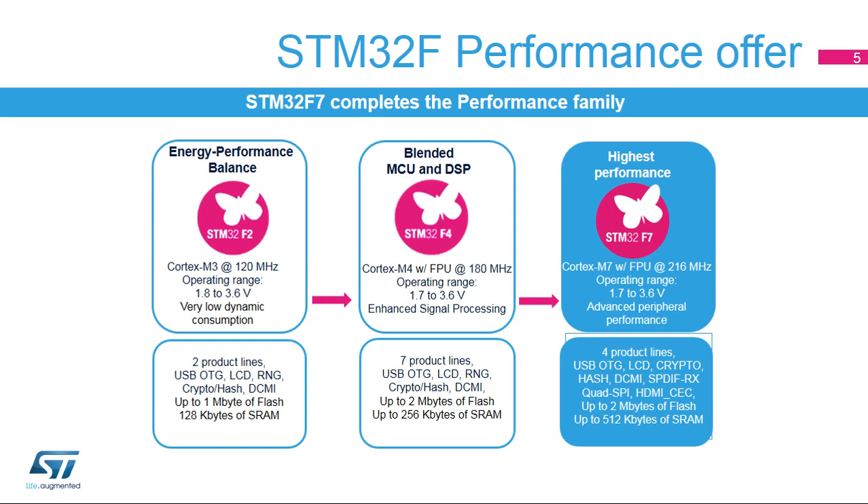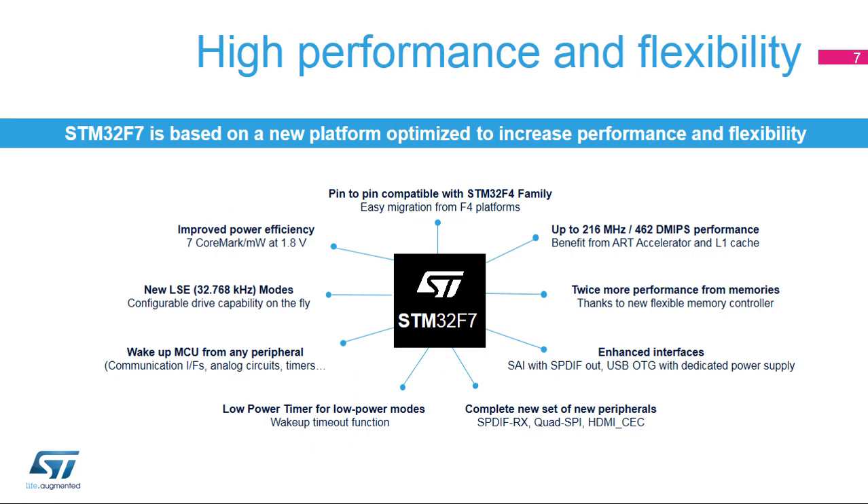It is the result of a major effort based on our previous work for STM32F2 and STM32F4 performance microcontrollers. The STM32F7 is based on a new platform optimized to offer the best performance, extended with new peripherals to support the widest range of use cases, and enriched with additional low power functions to improve overall power efficiency. The STM32F7 series is pin-to-pin compatible with the STM32F4 series, enabling an easy migration from F4 platforms.